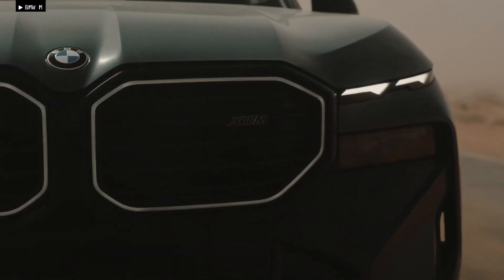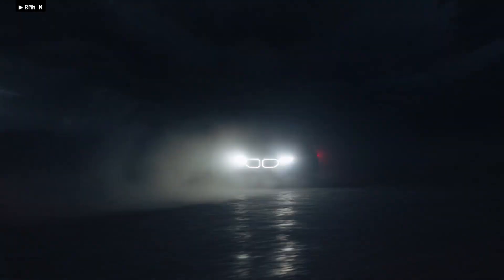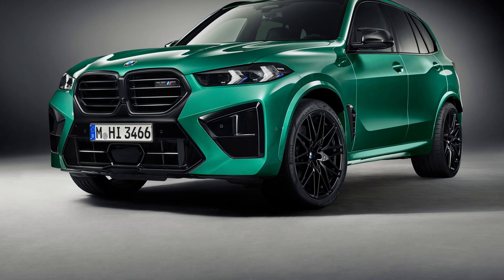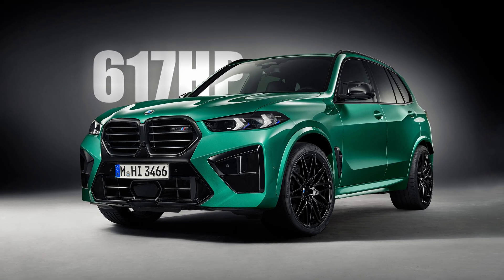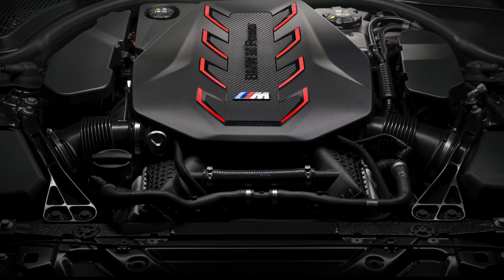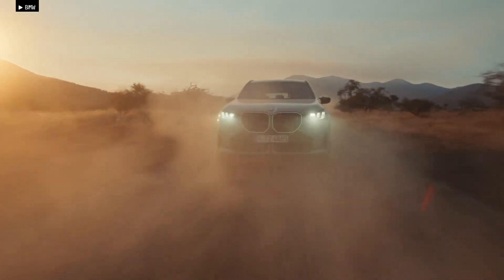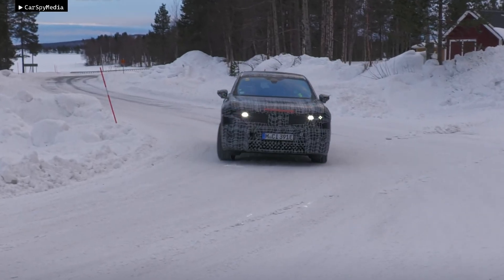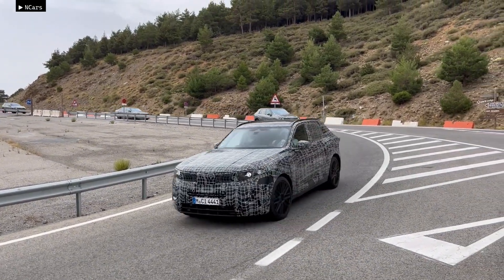While BMW often spreads the cost of new drivetrains across multiple models, a plug-in hybrid drivetrain could add unwanted weight. The current BMW X5M Competition produces 617 horsepower, but the S68 engine could easily exceed 650 horsepower on its own. Unlike the upcoming BMW X3 and its first iX3M model, the G95 X5M will not be fully electric.